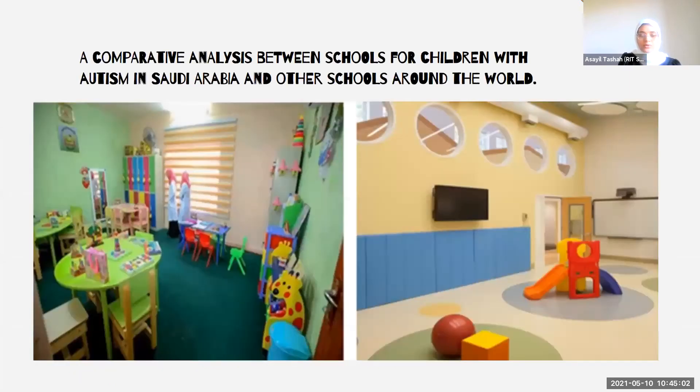Here is a comparative analysis between two autistic classrooms — one in Saudi Arabia and one in the United States. Both classrooms have almost the same color palette, but not both are autism-friendly in design. Choosing the right color schemes is very important. On the left picture, there are too many colors in a small space, which could make children with autism uncomfortable because it is distracting.